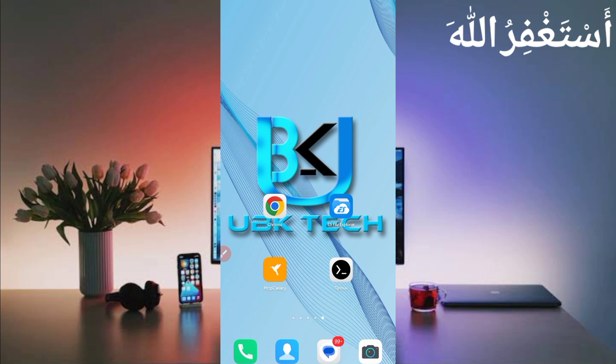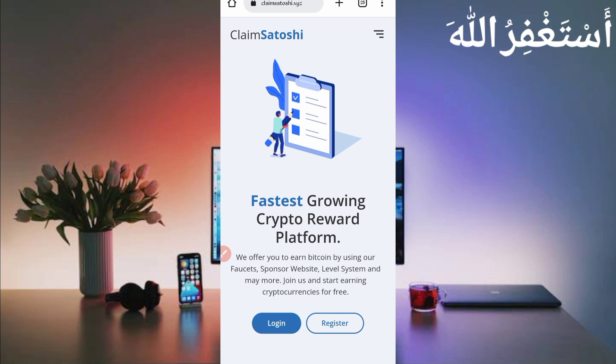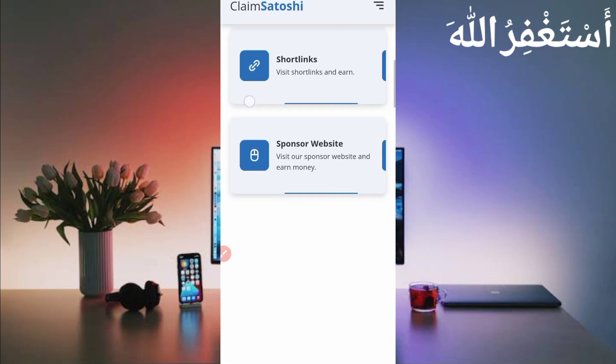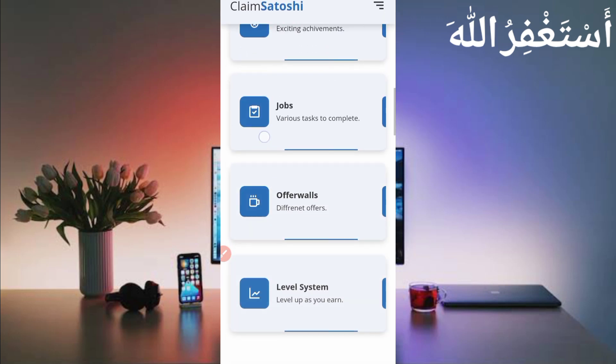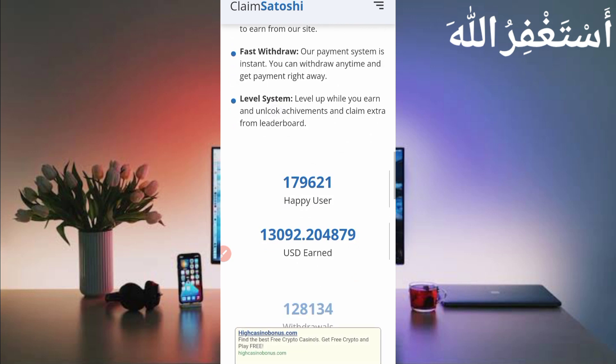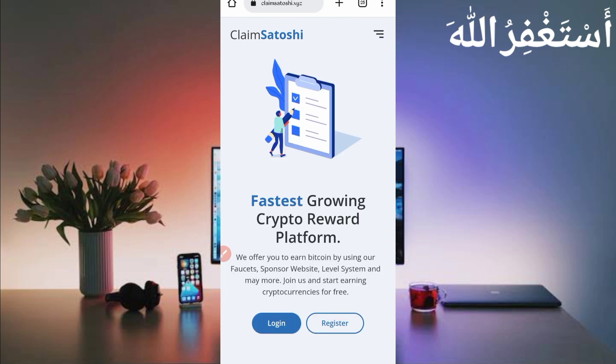The website link is given in the description, you can go directly from there. Here you can see the interface of this website — it is a high-paying site. We'll run all features in Termux so you don't need to manually work on the website. Here you can see the website has already paid over $13,000 USD to users.